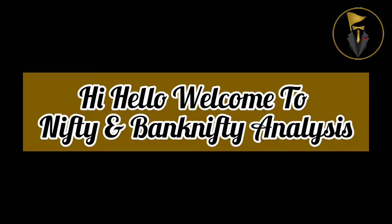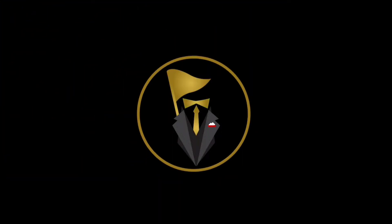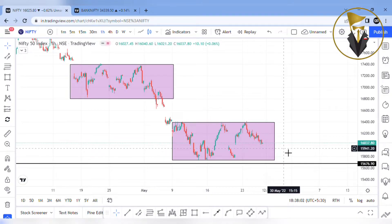Hi! Hello! Welcome to Nifty and Bank Nifty Analysis. So, Nifty Trend Analysis.